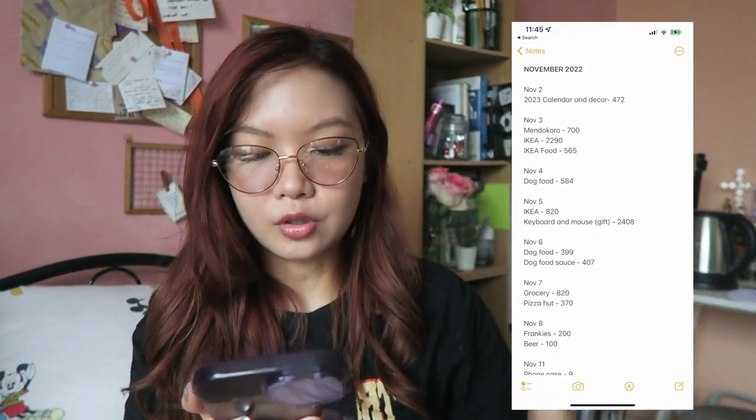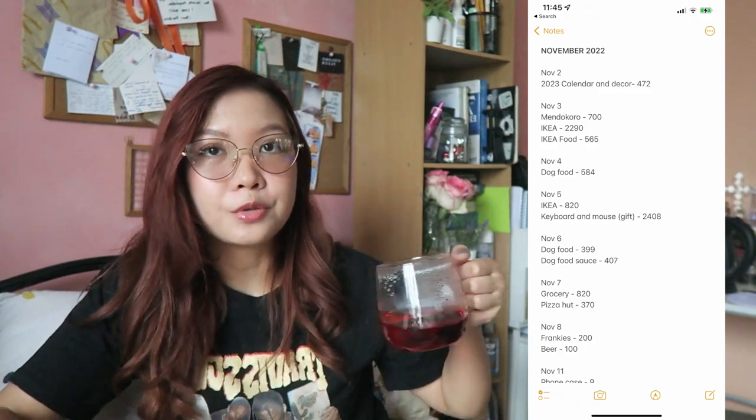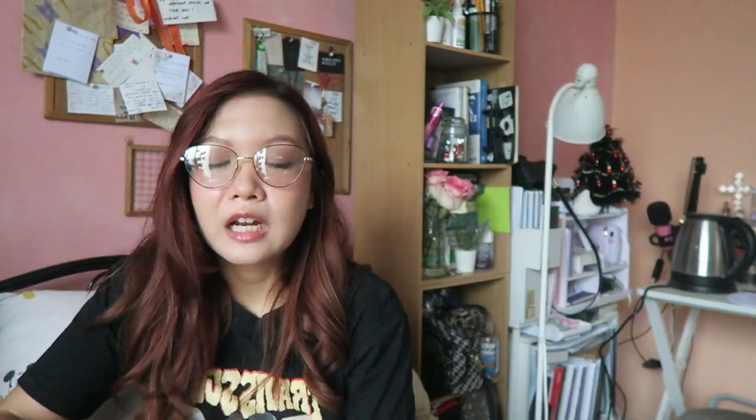Let's get started. I placed everything in my notes app and I'm just gonna show a picture of how it looks. What I do every day — if I'm gonna go out or buy anything on Shopee — I list it down in my notes app because I find that's the most quick and efficient way for me to track my expenses. When I buy something or eat out, I just put a short description and how much. The point is to track where your money goes.